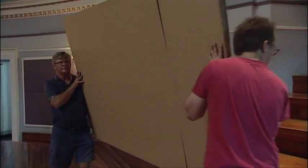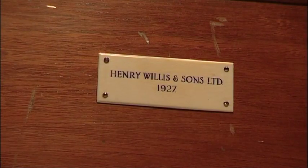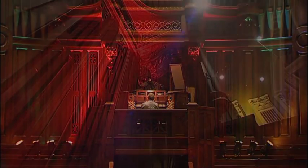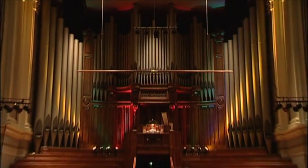Before any work could begin, something needed to be taken care of. The 118-year-old Henry Willis organ was simply too delicate to withstand the restoration. It's a rare instrument — there are only two of its kind in the world, the second being in Westminster Abbey. My task is not only to get the mechanics right, but to get the soul of the instrument, the sound of it, right for this building.